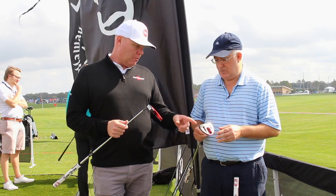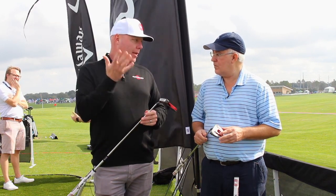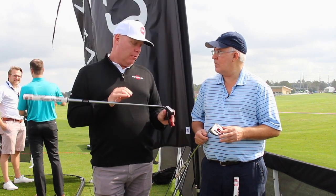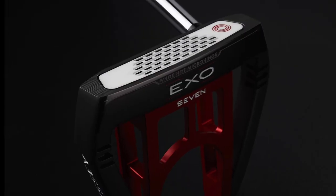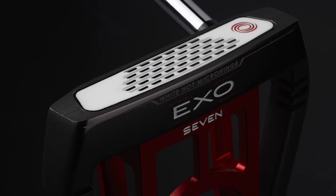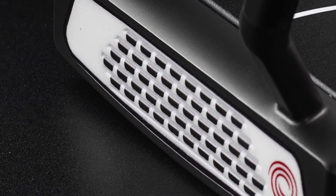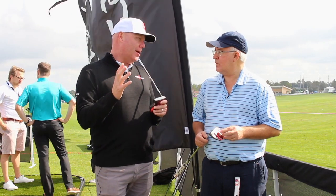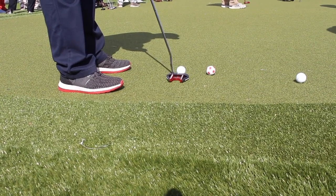We've got the number seven, the Rossi, and the Indianapolis here. All significantly higher MOI than earlier versions because of the construction. We also have our new white hot micro hinge insert. This has the same roll benefits as our original micro hinge insert, but with a little more sound and feel — a little more like the original white hot.